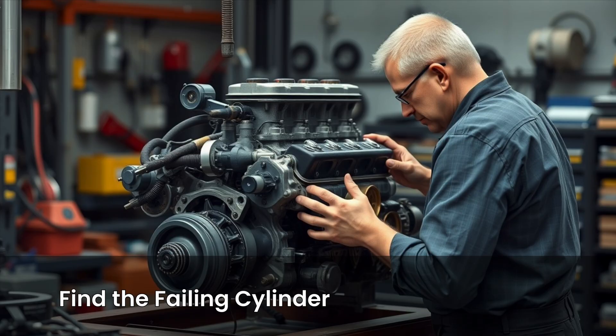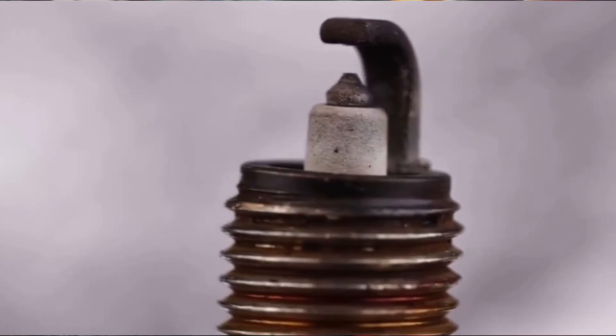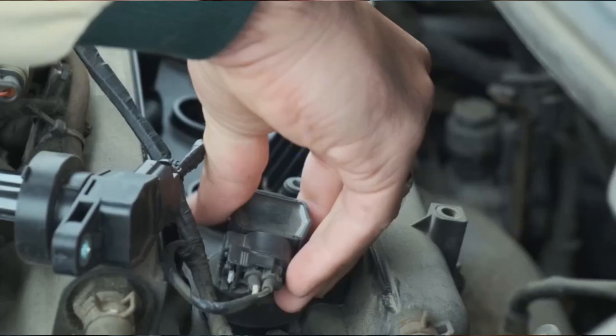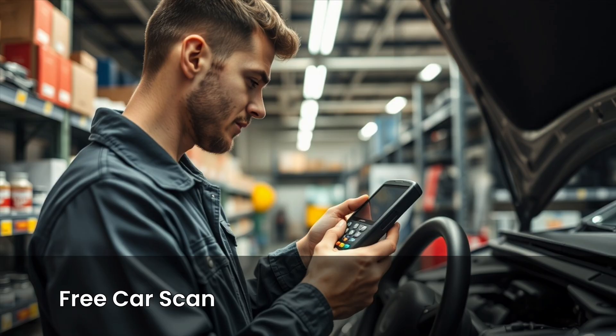No guesswork, no taking things apart. If the scanner points to a misfiring cylinder and the coil and injector are working fine, replacing the spark plug in that cylinder is the next smart move. Always match the plug type and gap to the manufacturer's specs. If you don't have a scanner, most auto parts stores will scan your car for free.